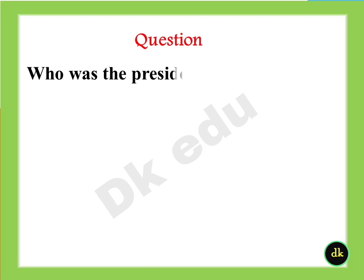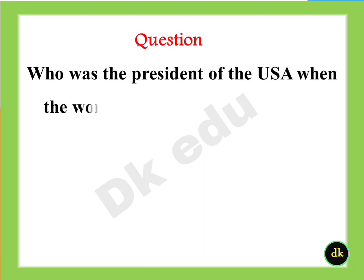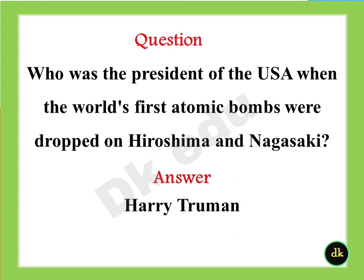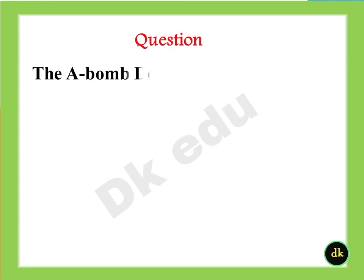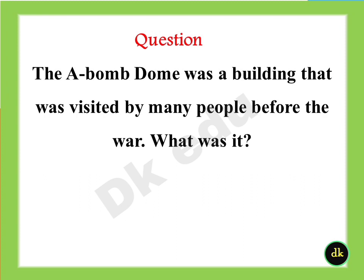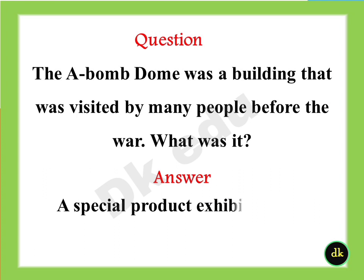Who was the president of the USA when the world's first atomic bombs were dropped on Hiroshima and Nagasaki? Answer: Harry Truman. The A-bomb dome was a building visited by many people before the war. What was it? Answer: A special product exhibition hall.